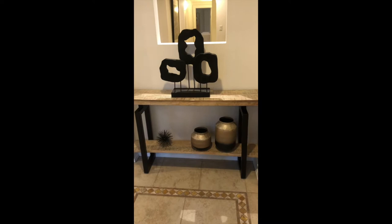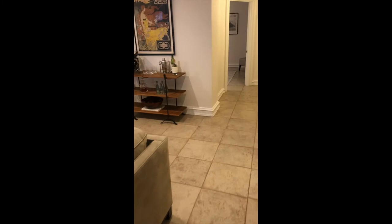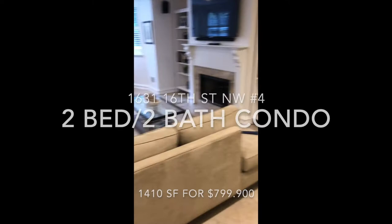I'm shooting a quick video of my Coming Soon listing at 1631 16th Street in Logan Du Pont. The staging is complete. I don't know how they survived all my micromanaging, but I think it was worth it. What do you think?